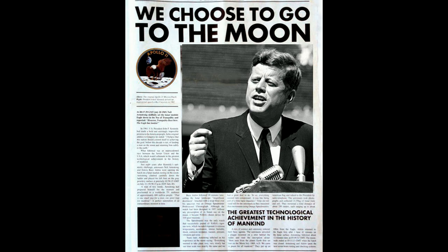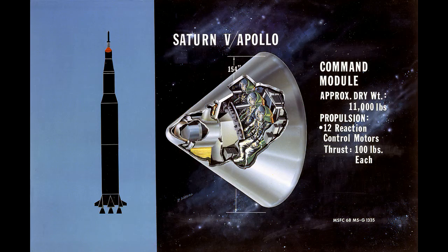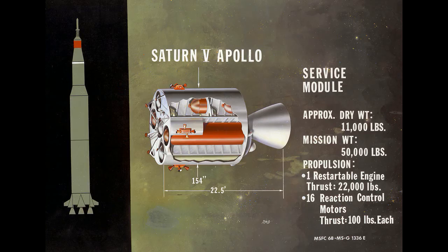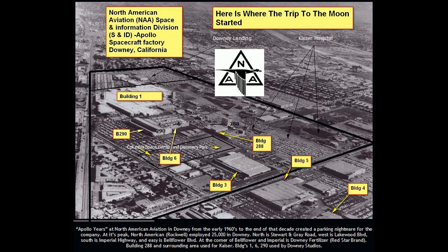People have forgotten why we wanted to go to the moon. The Russians were kicking our butts and they were threatening us with ICBMs, with huge rockets that they had. Somehow we had to catch up, and President Kennedy came up with this idea that we chose to go to the moon — that would be a big leap over what the Russian technology was.